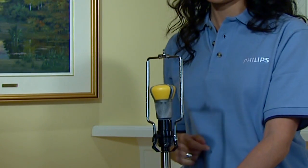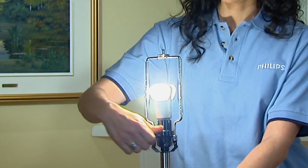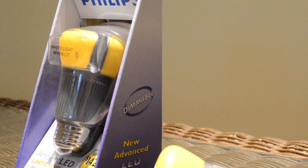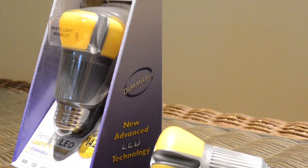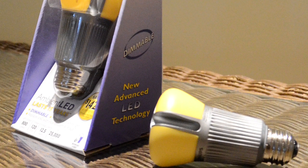This solid-state LED light replaces a standard 60-watt incandescent lamp but uses only 12.5 watts of energy. That's an energy savings of nearly 80%. Plus, these bulbs have no mercury or lead. That's good for the environment, and good for us all.